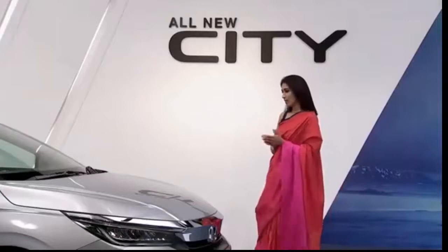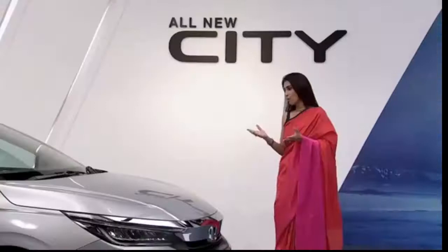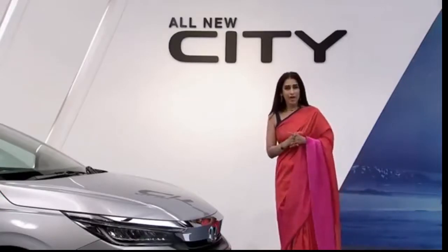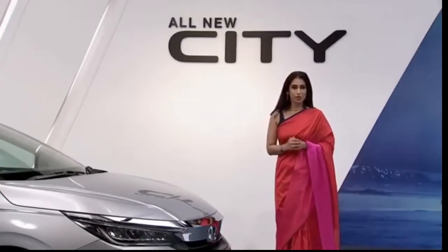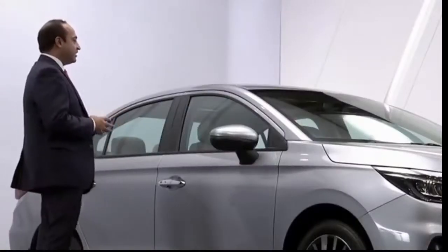Goel-san, the story behind the exterior design was so unique. Personally, I have been driving the Honda City for many years now — I've always been a fan of the interiors and the space arrangement. Could you tell us a bit more about it? Sure, Pooja. Let's take a look inside, shall we?